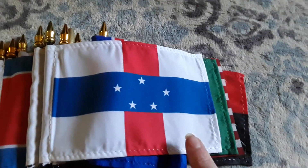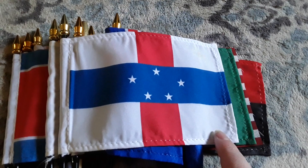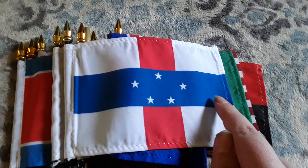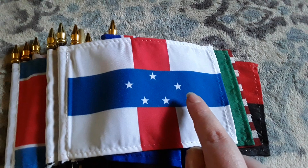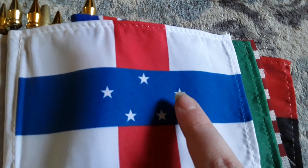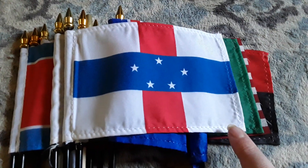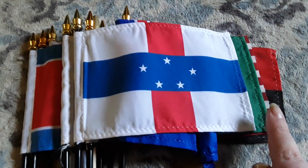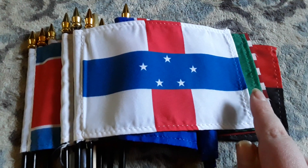Here's my Netherlands Antilles flag. It has four white stripes, two red stripes, a blue stripe, and five white stars on the blue stripe. This was another flag that my mom purchased for me — I've never had a Netherlands Antilles flag before — so I'm pretty happy to have it and it looks really cool.